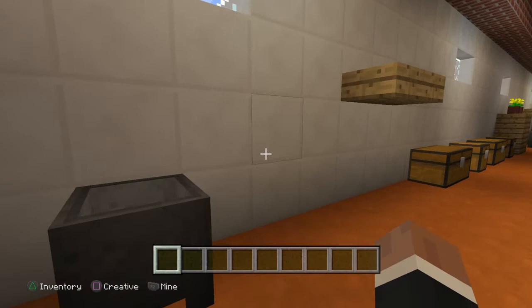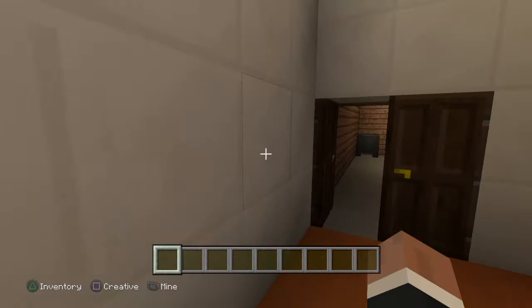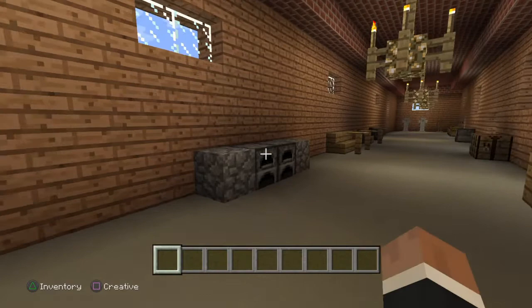Now we are heading into the storage room. This is where they stored all their food and granary. This is connected to the workshop.